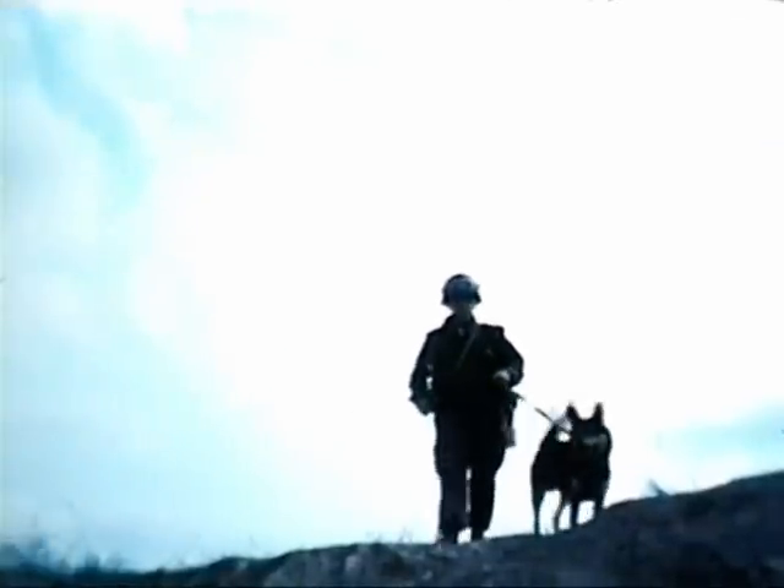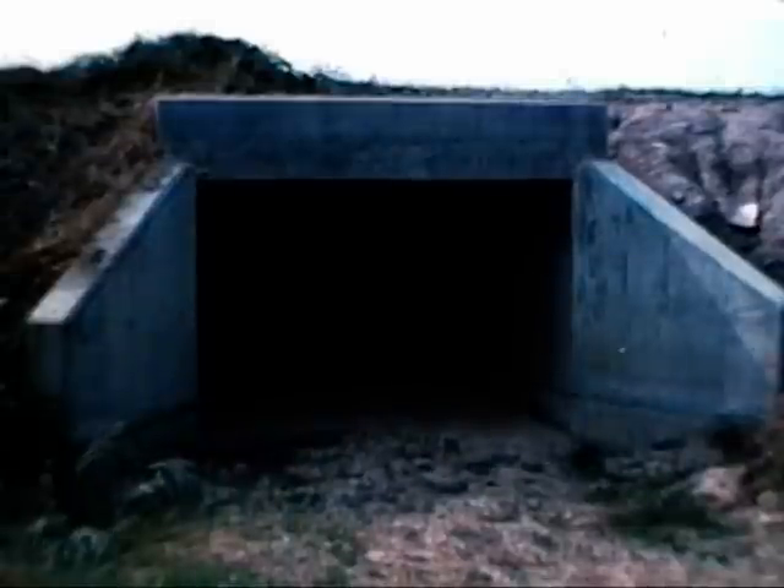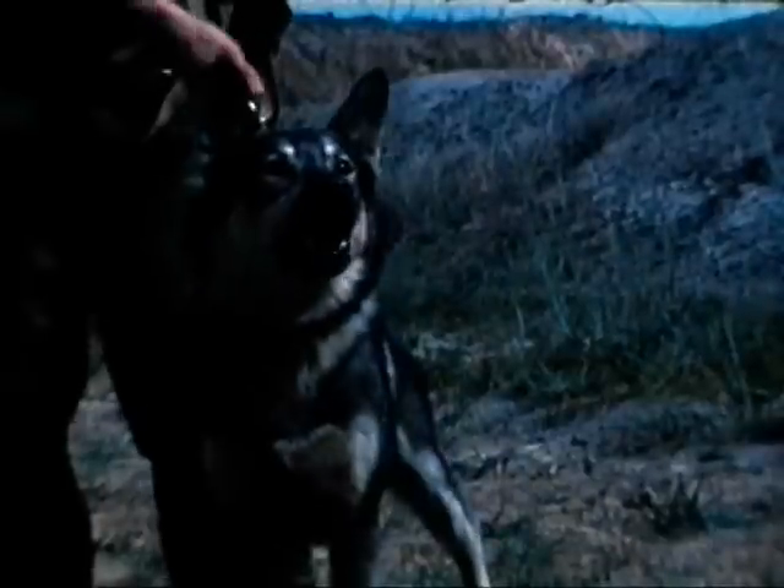The Air Force Sentry Dog on patrol in Southeast Asia. His nose and other senses, together with a suspicious nature, natural aggressiveness, size, and intelligence, make this dog one of the most valuable tools a sentry can have.